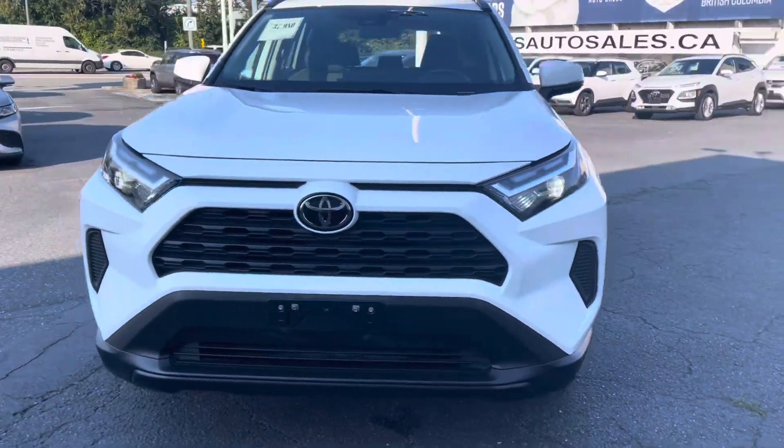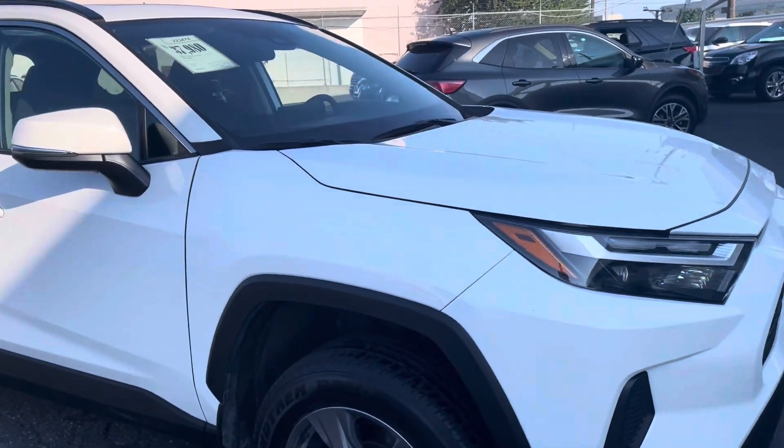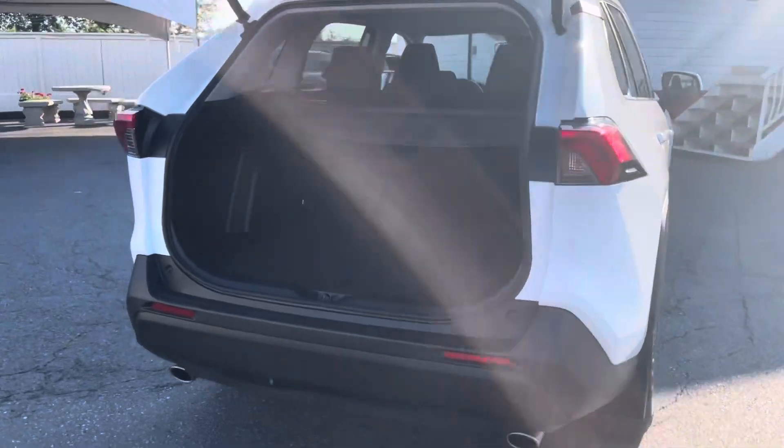Hello Chris and Susanna, it's Mike Young from BCS Auto Sales and I want to thank you very much for coming in and taking a look at our cars. This is the 2022 RAV4 XLE you looked at. It's got 46,000 kilometers on it and it's passed its independent safety and mechanical inspection with flying colors.